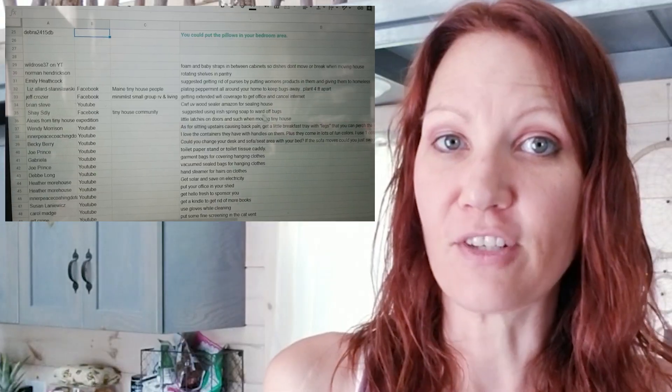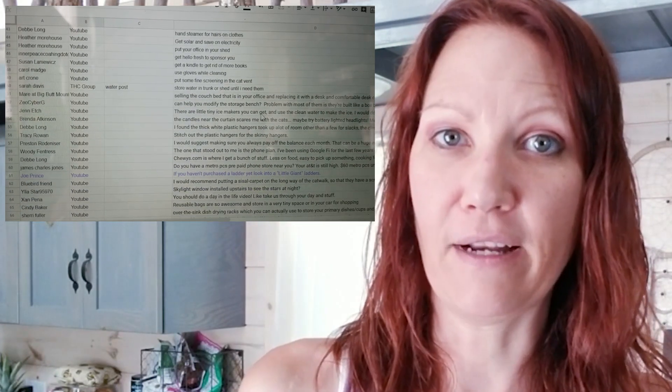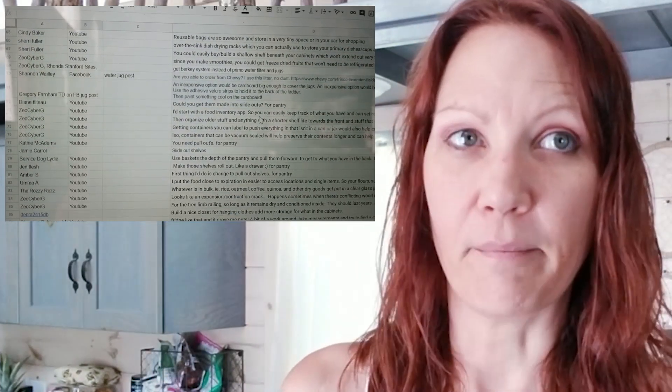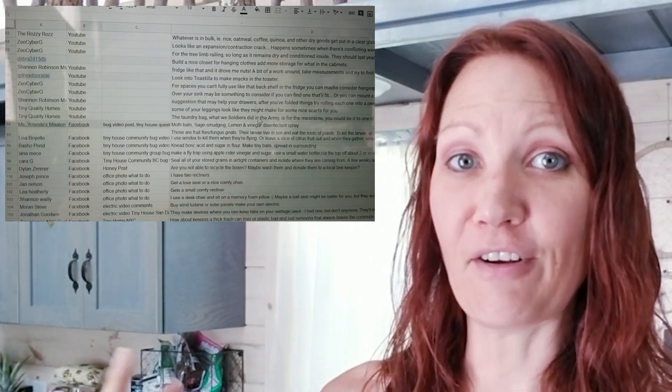Hey guys, what's up, welcome back to my channel! Living in a tiny house can be challenging, especially when you've never lived in one before. I've been living in a tiny house for two years and I've needed help with some problems. My viewers give me suggestions in the comments below, and I write them all down and take all of them into consideration, doing pros and cons. In today's video I'm going to shout out ten of those people.